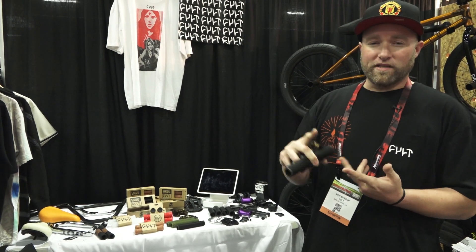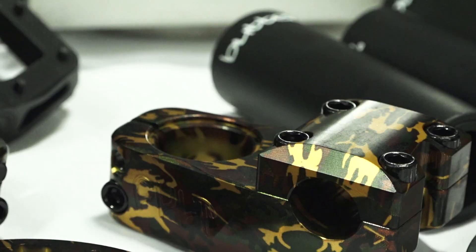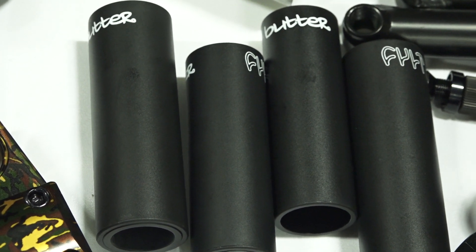We got new 2017 complete bikes dropping along with all aftermarket components. We got a new Sean Rakani grip, even custom camo wrap on a few of the items. New colorways, butter aluminum pegs — we got the aluminum core now instead of just the steel option.